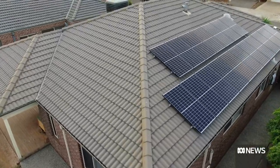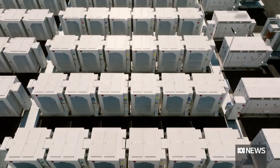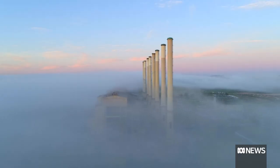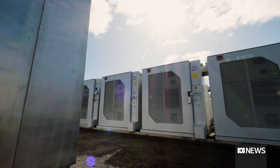Charged by the rooftop solar systems on 30,000 Victorian homes, the battery, which covers an area equivalent to three football fields, will store about an hour of energy. The power station it's replacing generated more than 10 times that much, but it's being lauded as a first step.